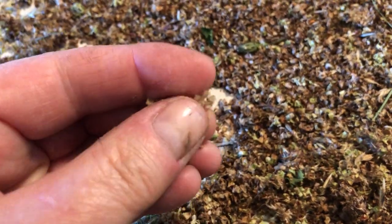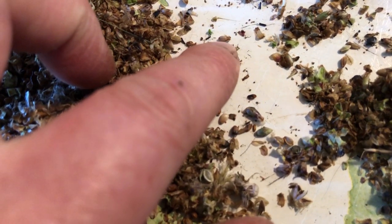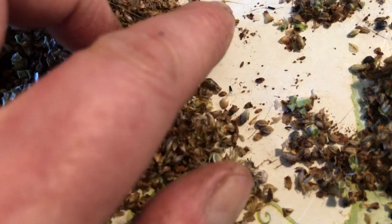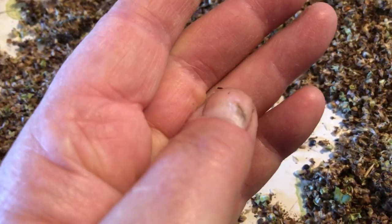This is the flower head or seed head of a salad burnet. In amongst these are the seeds. Here's a plantain seed, and here's a salad burnet seed. Salad burnet seeds have these kind of ribs on them. So in this I have vetches, salad burnet, and plantains.